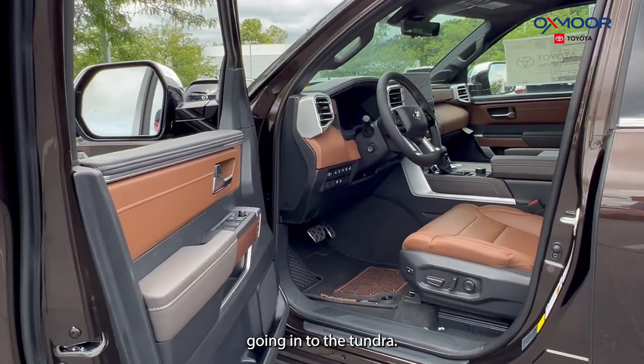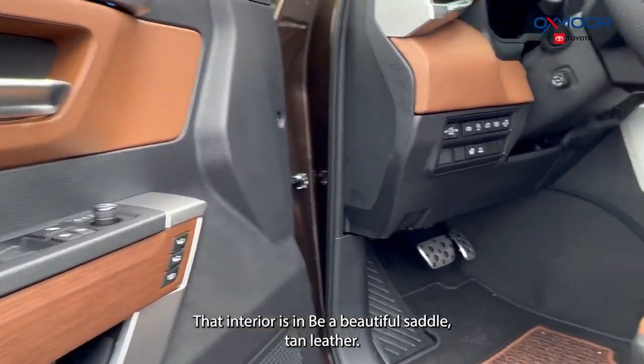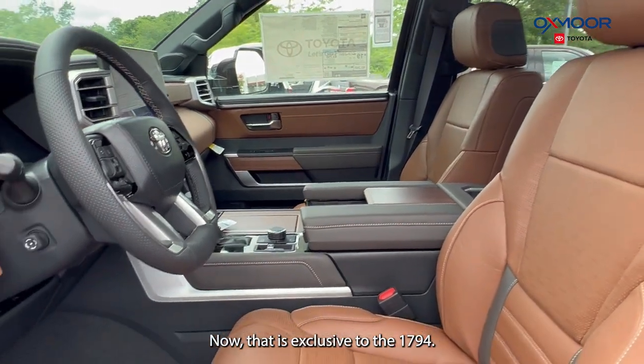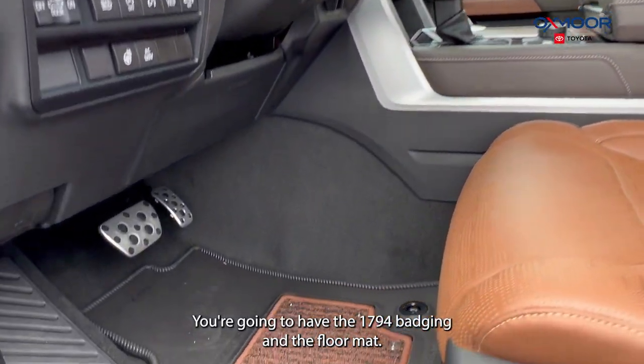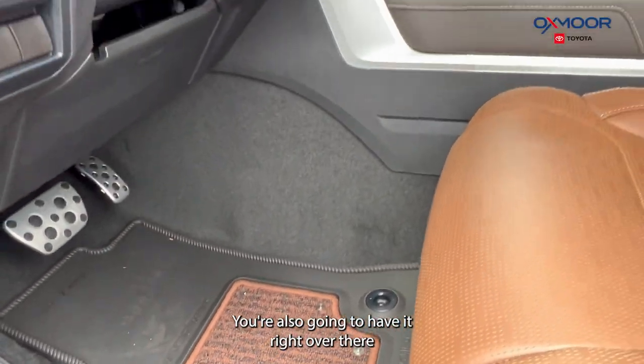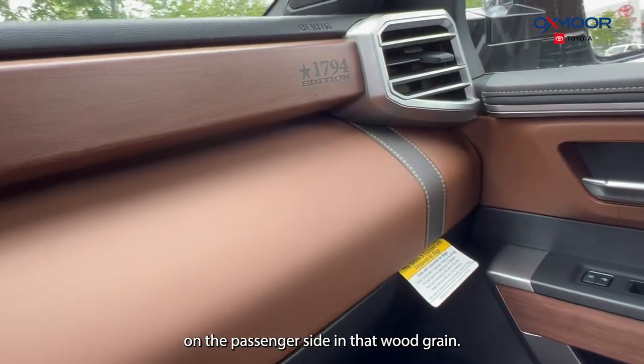Going into the Tundra, that interior is in the beautiful saddle tan leather, which is exclusive to the 1794. You're going to have the 1794 badging in the floor mat, and you're also going to have it right over there on the passenger side in that wood grain.